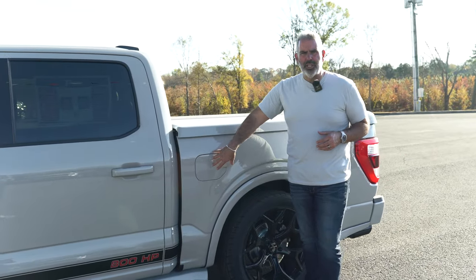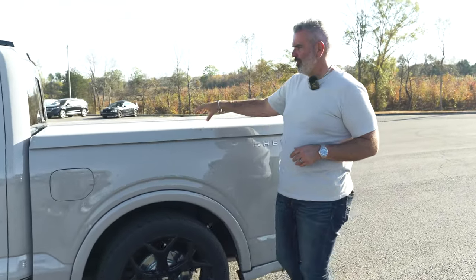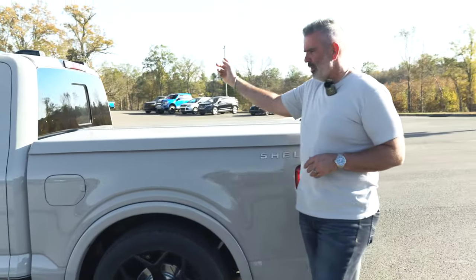There's a 36-gallon fuel tank — you're going to need it, especially when you get out there and have a lot of fun.